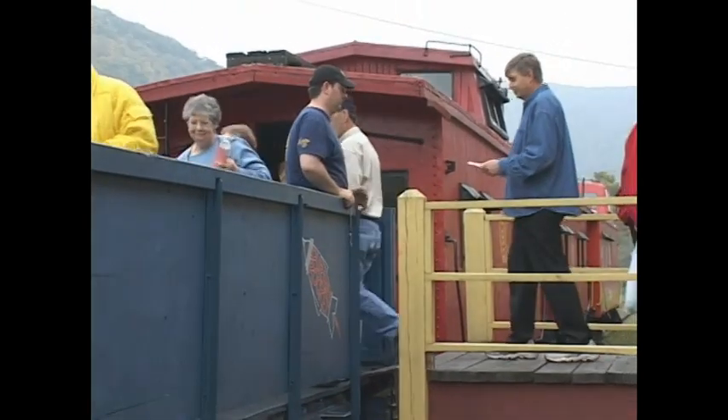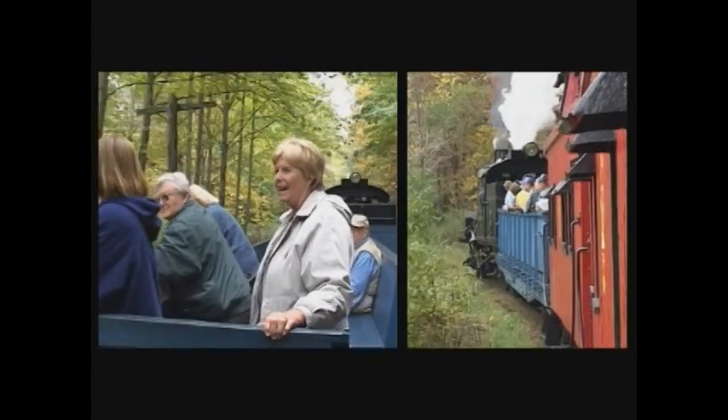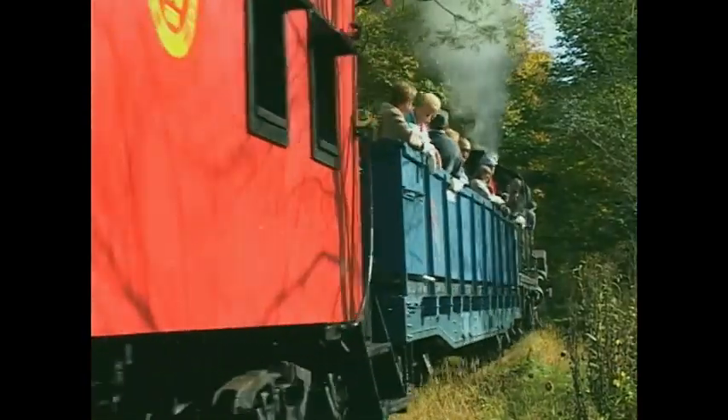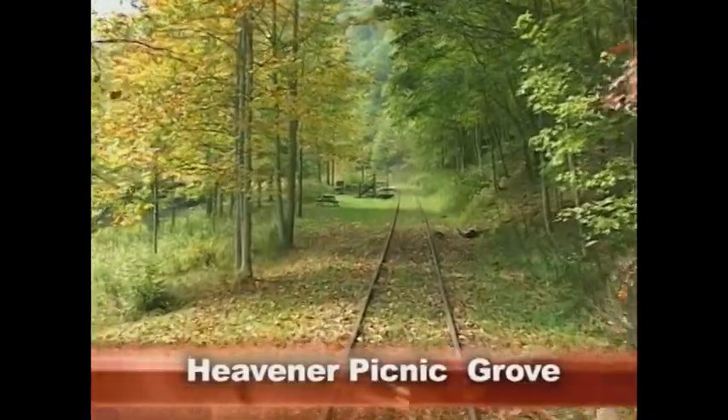The final passengers boarded the train and then we were off. Riding in the open air platform car is fine for regular passengers, but I much prefer the view from my private camper caboose. I was excited as we reached the end of the line where we would be cast away here at the Heavener Picnic Grove.